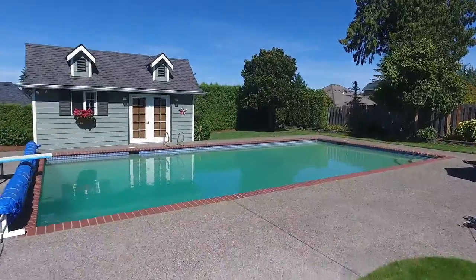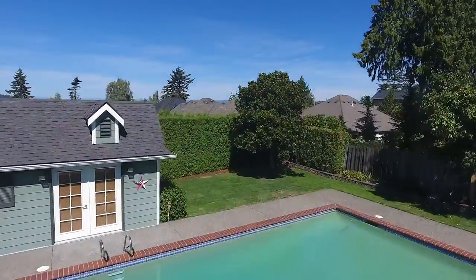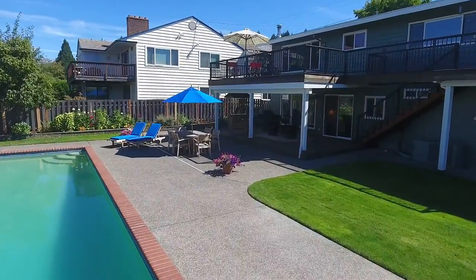You can entertain friends and family by the beautiful pool or relax on the mahogany decks and take in the serene setting.